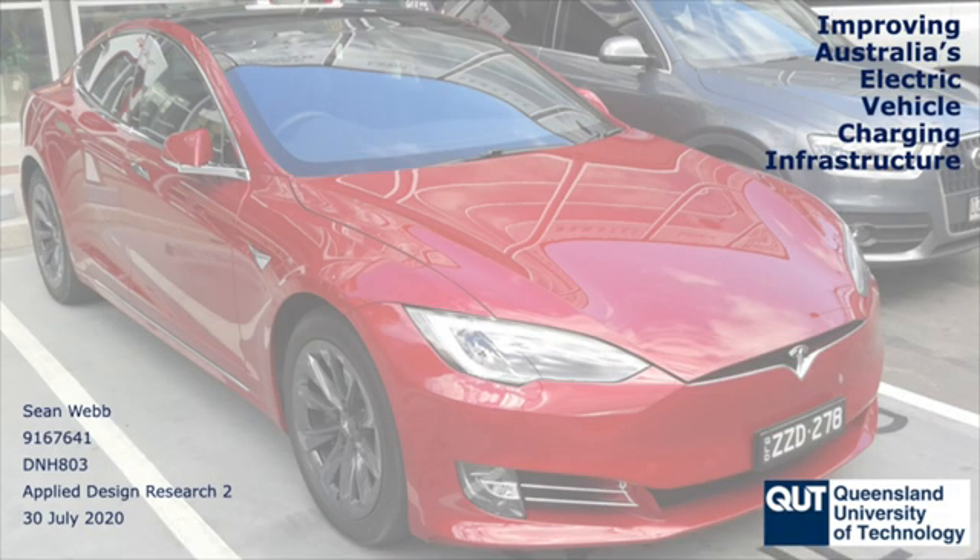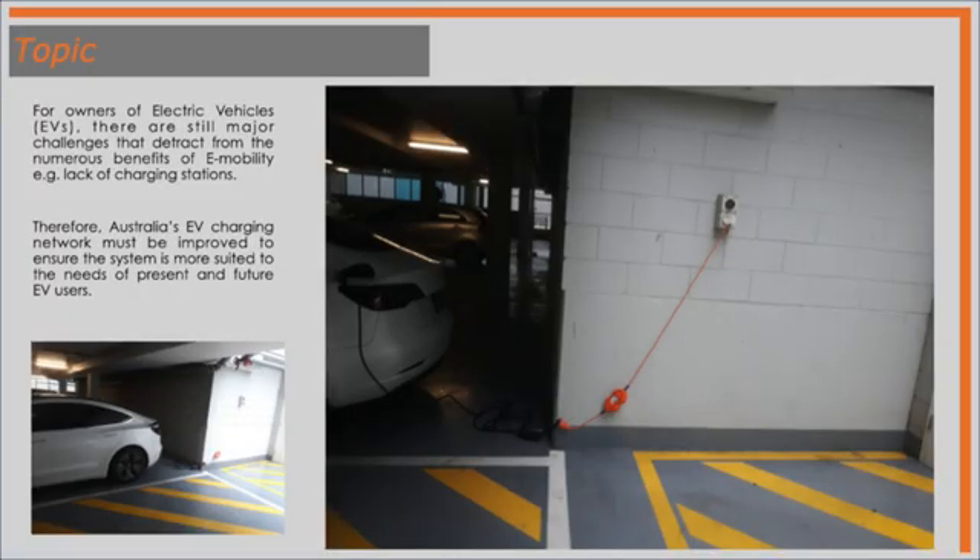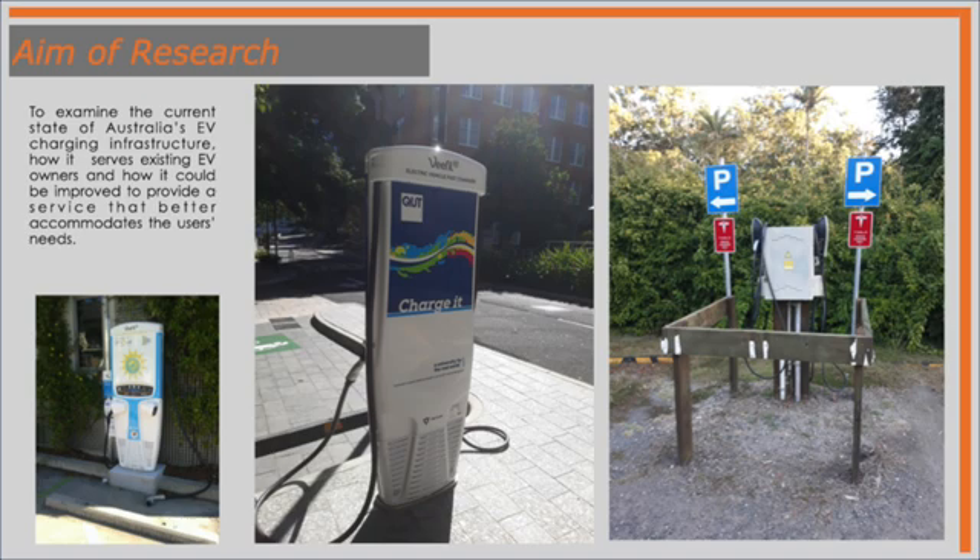My absolute pleasure. So Sean, what were some of the aims of this project and what did you set out to achieve? Yeah, so just a very quick background. This is my honours thesis for industrial design. The topic was to improve the user experience of owning an electric vehicle for existing users in Australia, particularly making it more convenient and more affordable to do so. This is through advancing the coverage and capacity of Australia's charging networks to be up to speed with those in overseas markets. So the aim of the research was to examine the current state of Australia's electric vehicle charging infrastructure, how it currently served EV owners, how it can be improved, and particularly to provide better service that accommodates the needs of those customers.